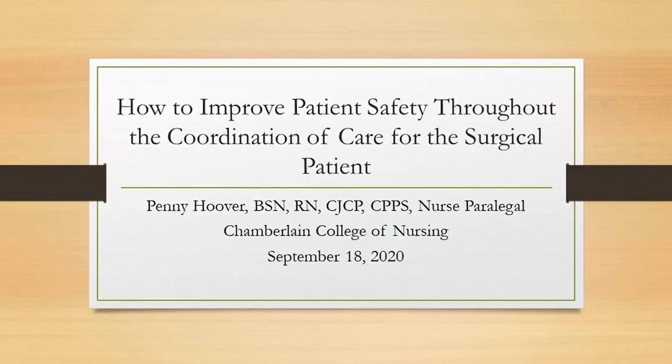She also has experience in policy and procedure development, quality, patient safety, education, employee health, workers' compensation, disease management, enhanced primary care case management, and compliance. Penny, I will now turn the program over to you.